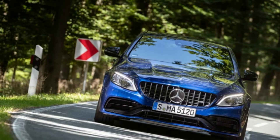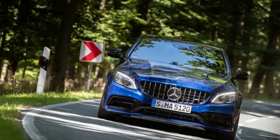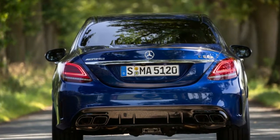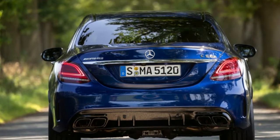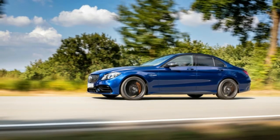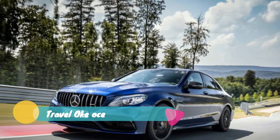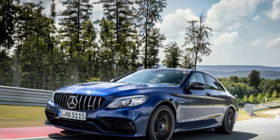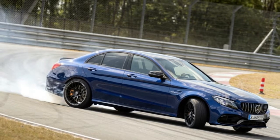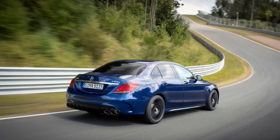Prices have yet to be confirmed, but we're told the C63 Coupe and sedan will start just under $70,000, while the S versions of both will be in the mid-to-low $70,000 range. Expect the premium for the Cabriolet to send the S beyond $80,000. Options include the exterior carbon fiber package for Coupe and Cabriolet only, the aerodynamics package for Coupe only, ceramic front brake rotors for S only, and an active AMG performance exhaust system. Tick all these boxes and you'll rapidly be closing on six figures.